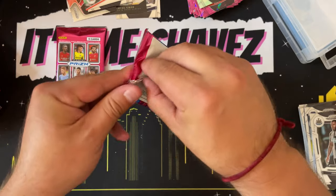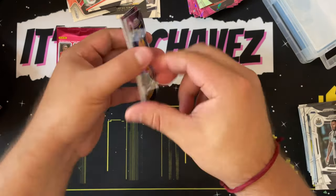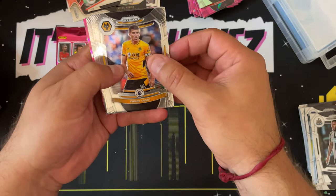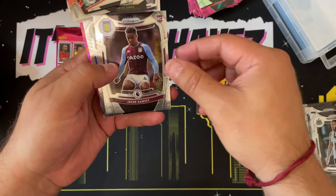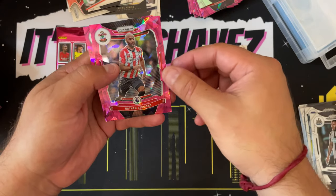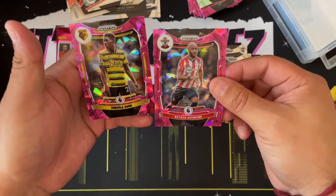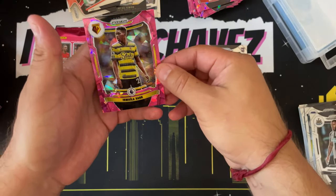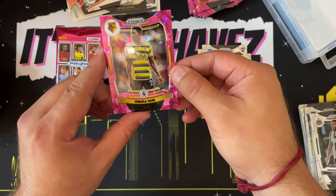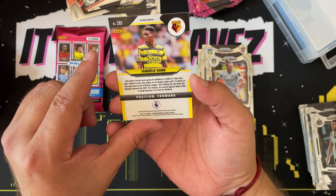Last two packs — thanks for sticking with me as I butcher the majority of these names. Connor Coady, Jacob Ramsey, Luke Ayling, Nathan Redmond, and Ismaila Sarr. That is a really cool-looking card. What makes it even cooler is the yellow and black on the jersey — I just like that color combination with the pink. Very nice.